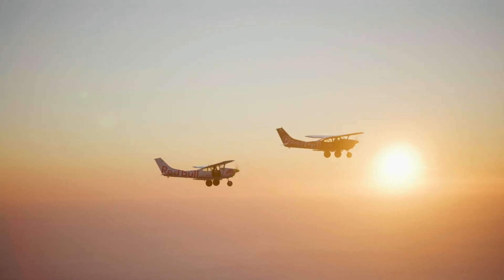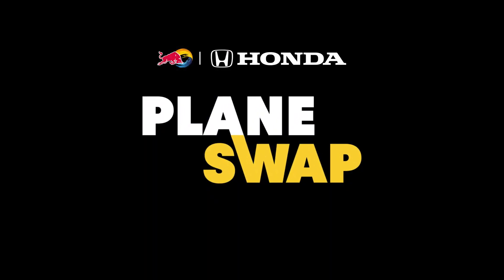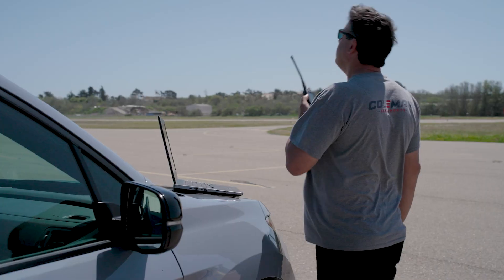Five, four, three, two, one. Okay, 9,500.